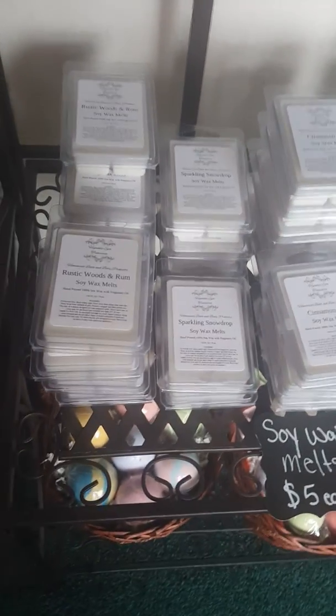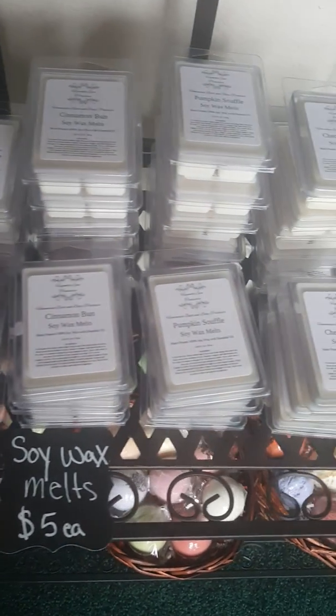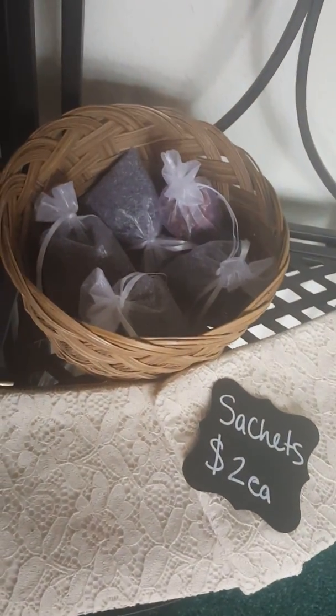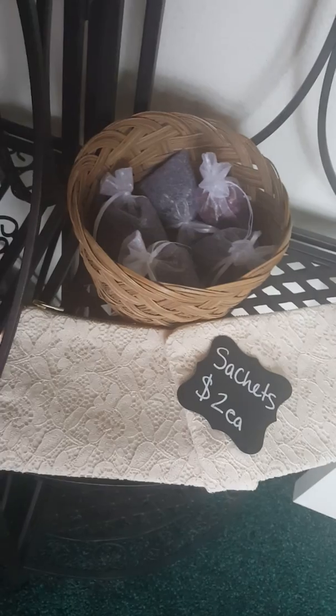Right here we have our soy wax melts, made with 100% soy wax. Over here are our sachets — lavender sachets and rose sachets. We also have two little makeup bags left.